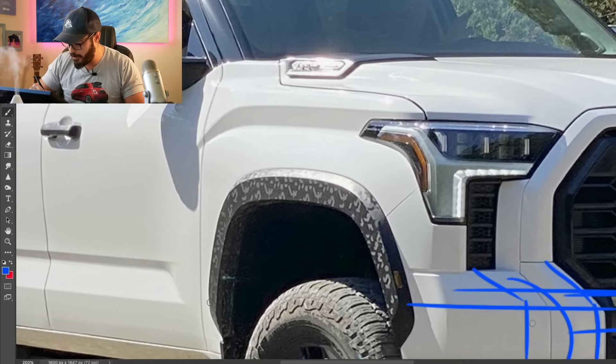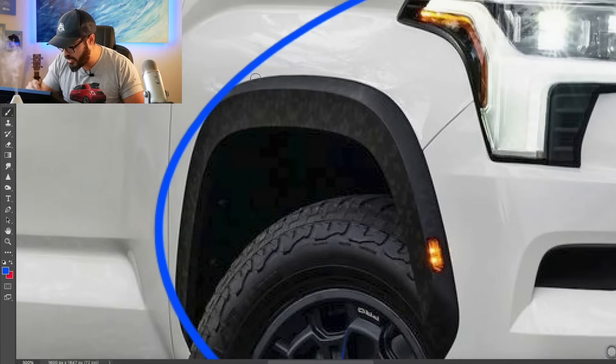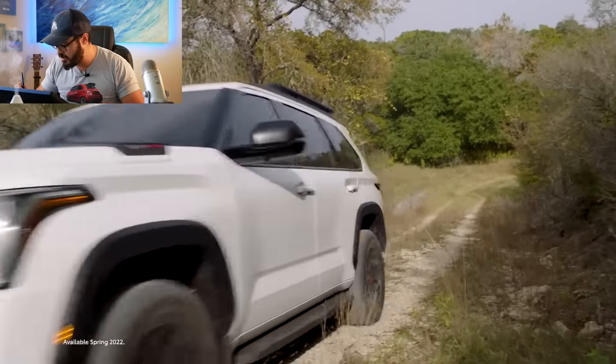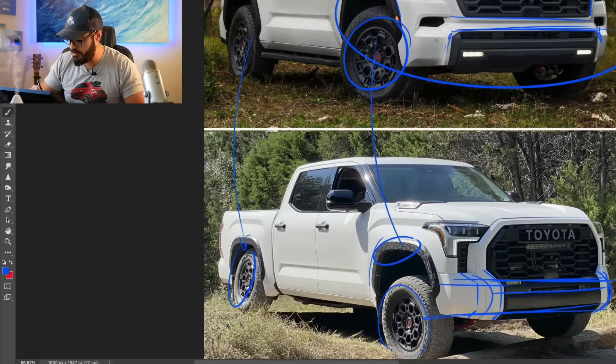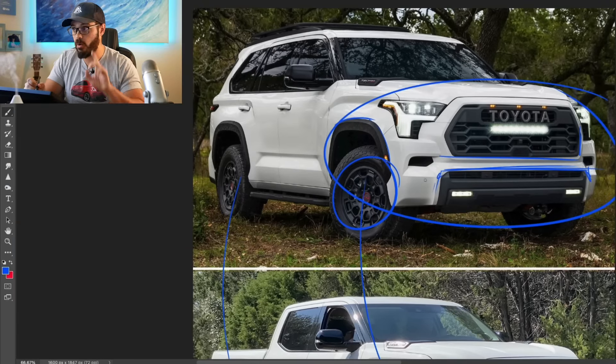One thing I really like is that they kept the same kind of fender graphic on the Sequoia as well. These TRD Pro wheels look really good on both the Tundra and Sequoia, but on the Tundra I'd love to have at least 35s — the 33s look a little too small — whereas they suit the wheelbase of the Sequoia better, as I'll show in the side view.